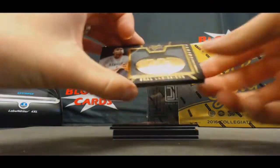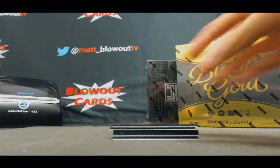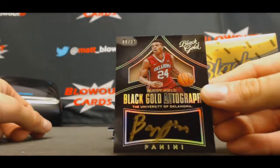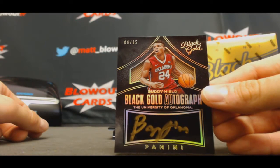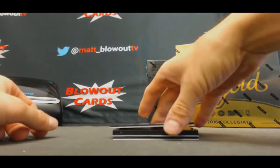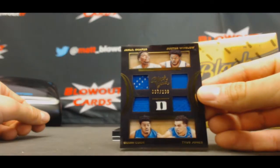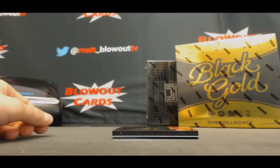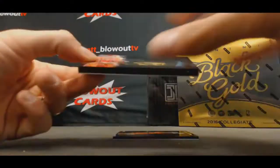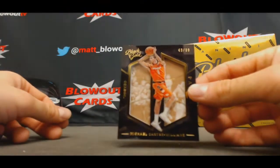We've got Scalabrine — Kentucky, numbered 199. Buddy Heald, that's a good hit, 6 of 25. Nice hit on the Buddy Heald. Got a Duke quad — Okafor, Winslow, Cookin' Jones. Gary Payton the Second, 199. And finish up with Michael Carter Williams, number 1099 base.